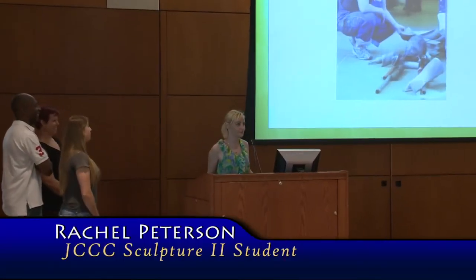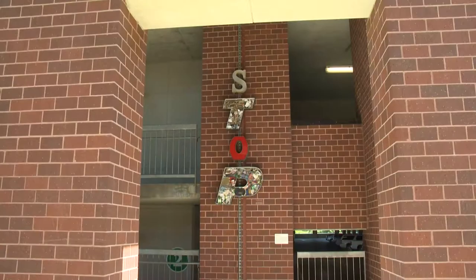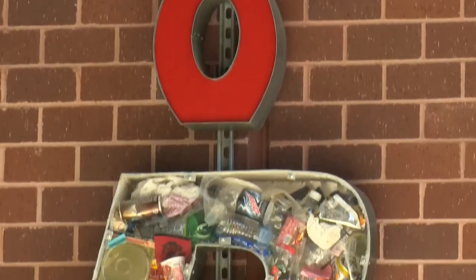My name is Rachel Peterson and my project is about sustainability. There is a tremendous amount of litter left on this campus and we should really stop and not put it on the ground. Because that was my idea, I found some refurbished letters that used to be on signage, and I'm literally spelling out the word STOP, in the hopes that people will see it and go, 'Wow, all of that came from here — that is crazy.'